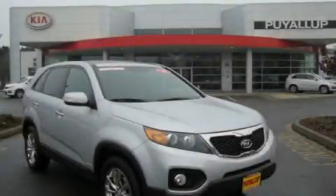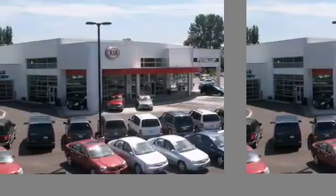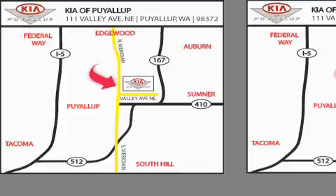This vehicle won't last long at this price. Call and arrange a test drive now. Kia of Puyallup is easy to find. Look for our six-acre dealership off of Highway 167, and just minutes from anywhere.